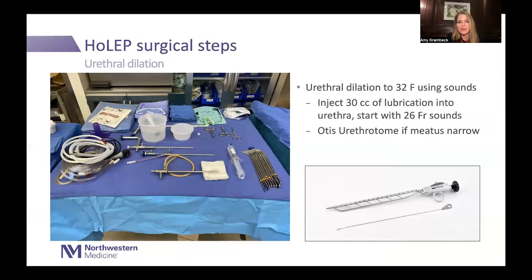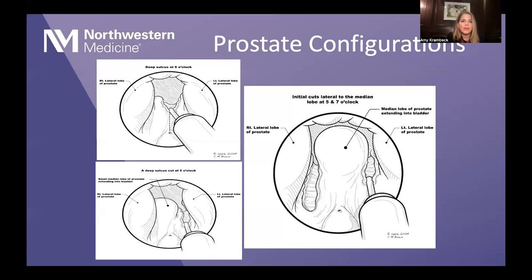A holmium laser has so much vibration that your fiber will be going everywhere without a stabilizer. Because I use a 28 French scope, I use a lot of lubricant to dilate the urethra, using sequential van Buren sounds. If the meatus is tight I may cut it with an Otis urethrotome. It's very important that the urethra is loose around the scope regardless of the size you're using.